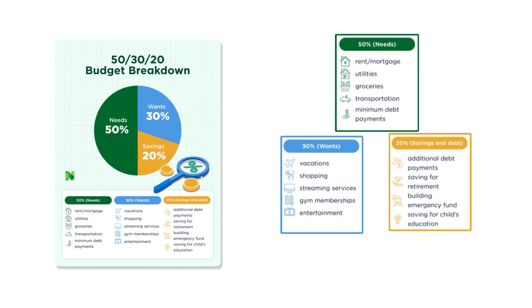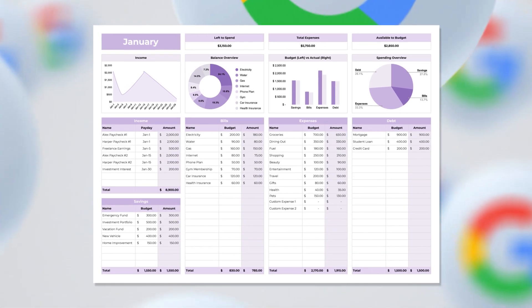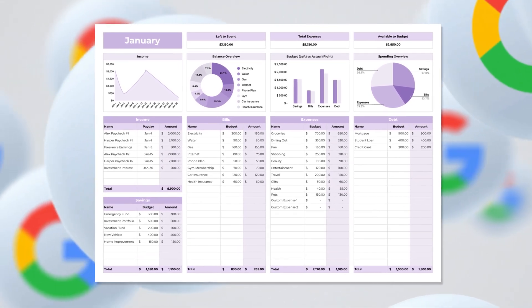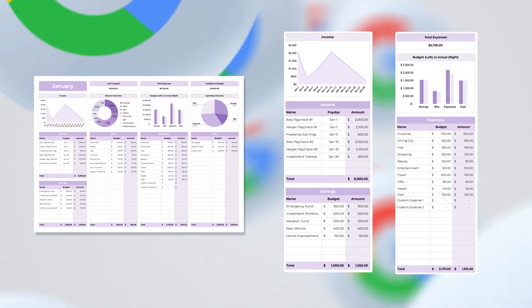A foolproof way to set a basic budget. Number three: Google's annual budget template. It gives you a clear, year-at-a-glance overview of all your income and expenses, but it does require manual monthly updates.